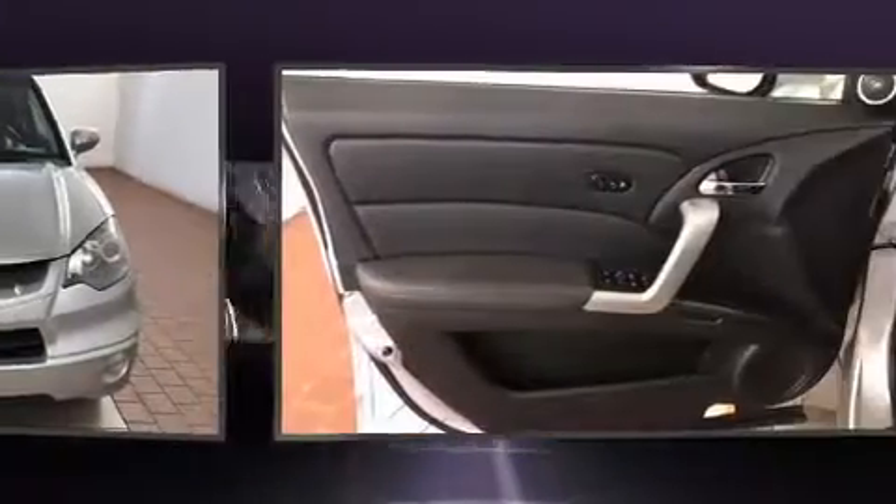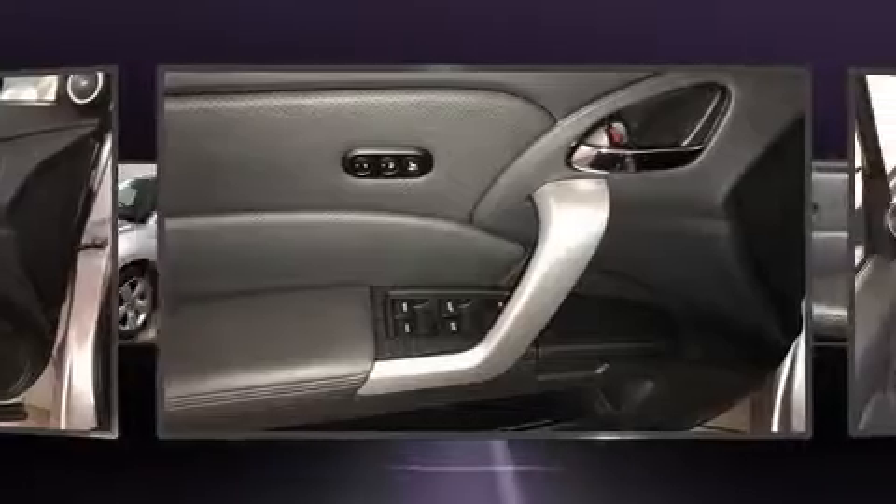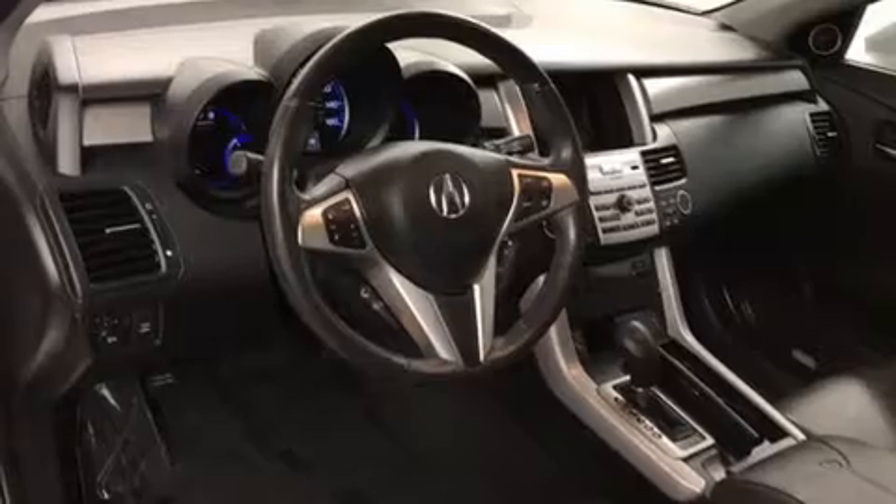Enjoy your favorite music via the stereo system, which includes a CD player with MP3 capability, and seven speakers, enhancing the audio experience throughout the interior.